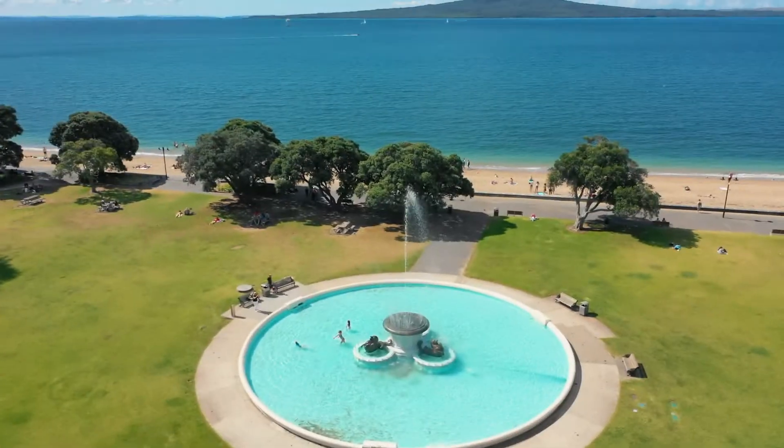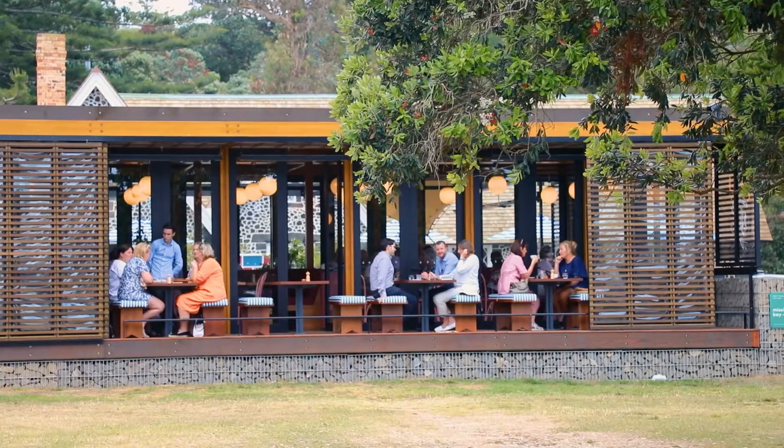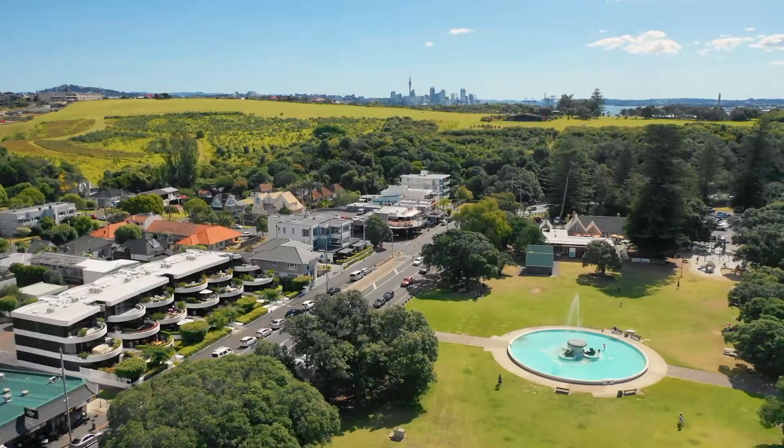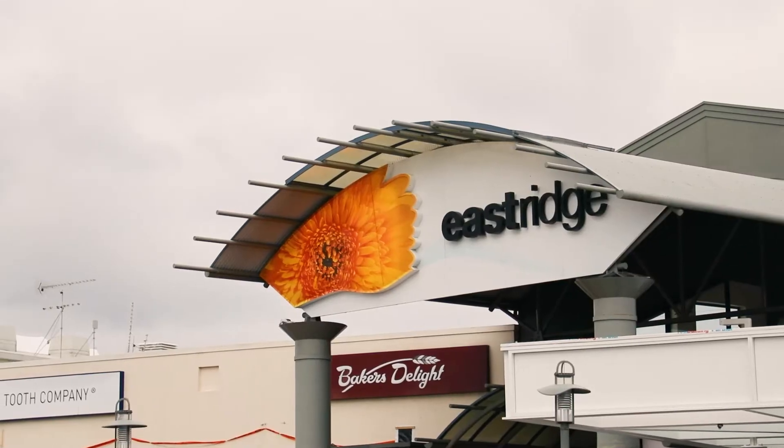Situated on the flat in the heart of Mission Bay, you are just a four-minute stroll to the beach with a plethora of cafes and restaurants, plus bus routes into town. It's also only a four-minute drive to East Richmond.